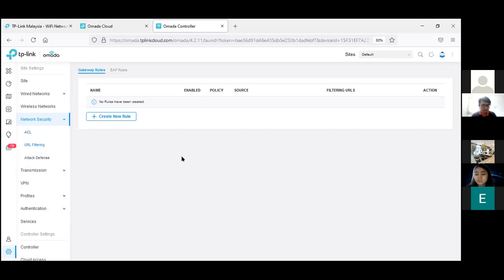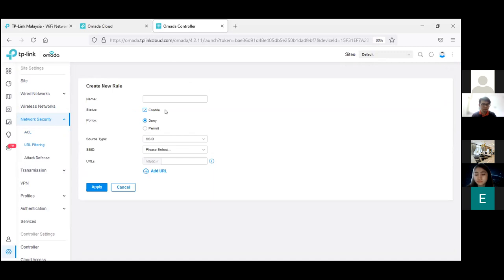This is the web filtering page. For web filtering, you can create groups on the gateway or the EAP — same as ACL: set limit or deny or permit, choose the SSID, then specify what URL you would like to block or allow.